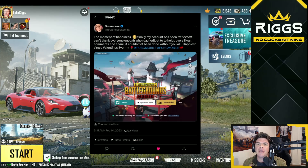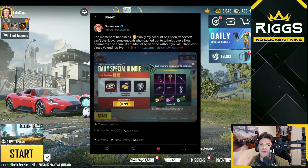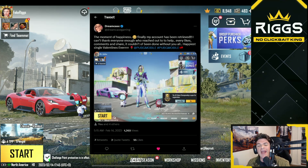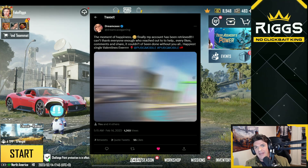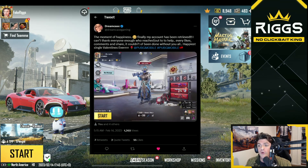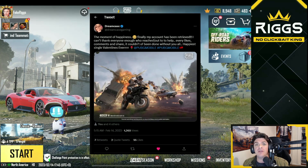I'm so happy to finally bring you guys this news. Most of you guys watching the channel know about Dreamcase Gaming and what happened to her and her account. Her account got hacked the same exact day when Sandy's did, almost two months ago. I believe it was the day after Christmas. It's now February 14th.